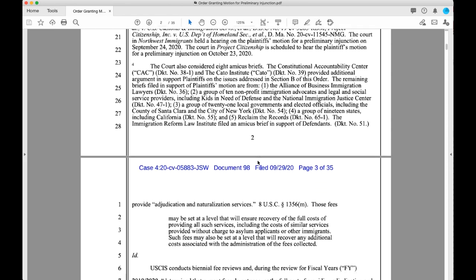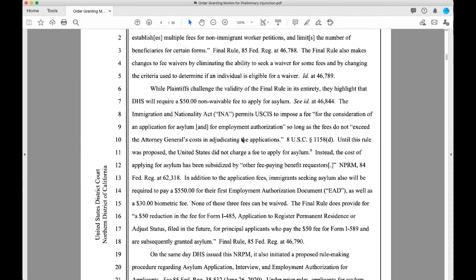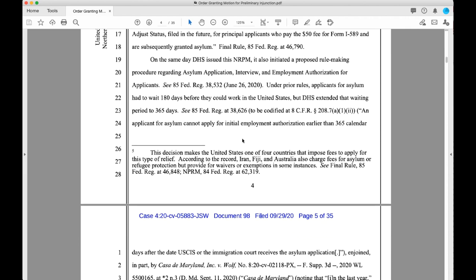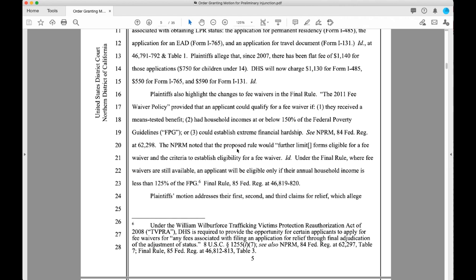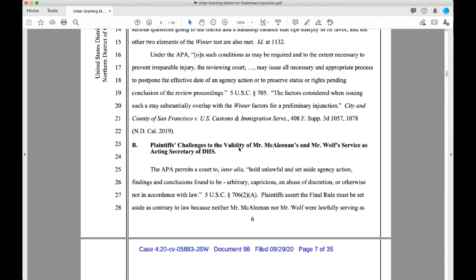They talk about the background of the case. Whenever an injunction has to be given, you need to establish that there is sufficient harm to the parties involved — that's what they usually look for. In this case, they first look at the legal standards to see if it's going to meet the requirements or not.